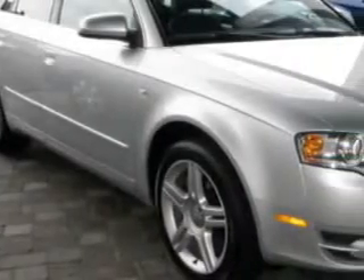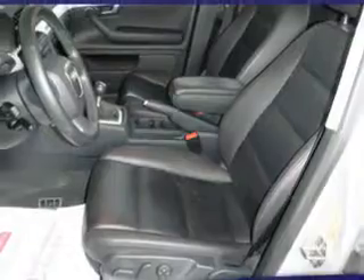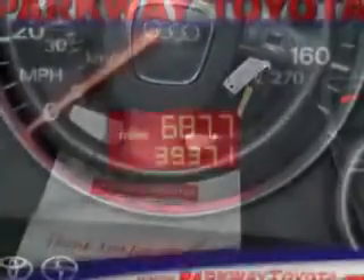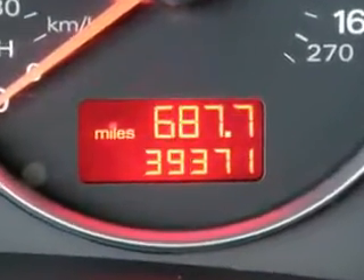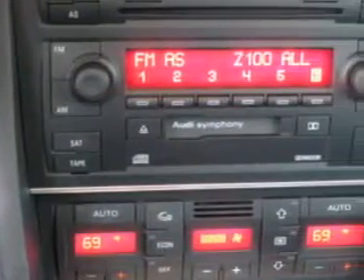Imagine driving this light silver metallic '06 Audi A4, equipped with a 4-cylinder dual overhead cam engine and a 6-speed manual transmission with only 39,371 miles. Enjoy an impressive 28 miles to the gallon on this great car, with features like a dash CD changer and power sunroof.